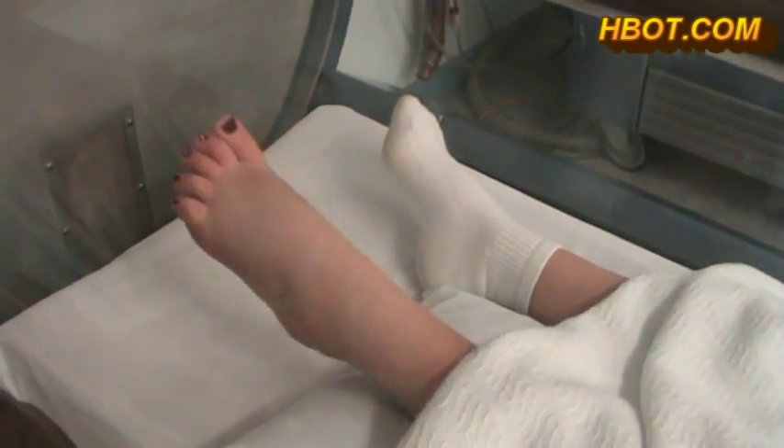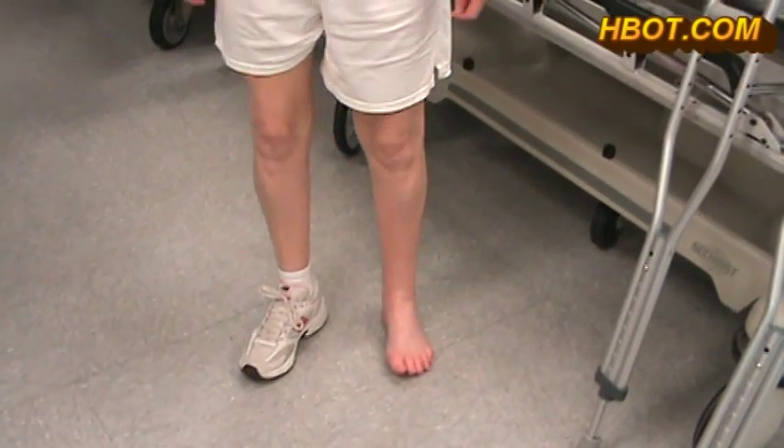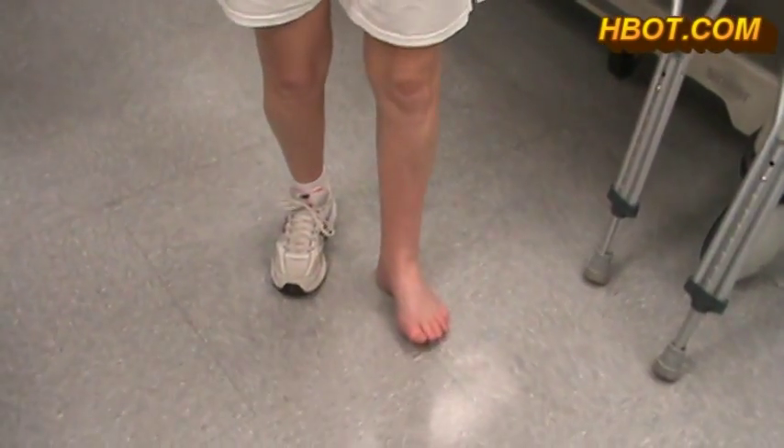This is her sixth hyperbaric treatment. Today is September 25th, 2014. This is Vicki Harrison being treated for complex regional pain syndrome. She's had seven hyperbaric treatments. She's also weight bearing — you can see now that she's able to put weight on her foot and walk, which she was unable to do before hyperbaric.